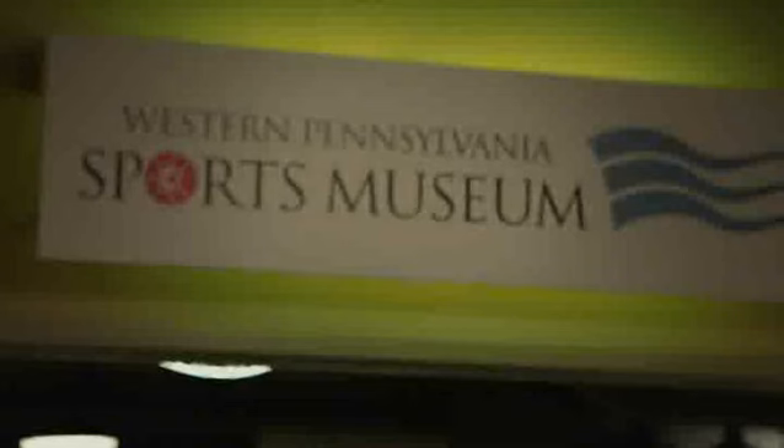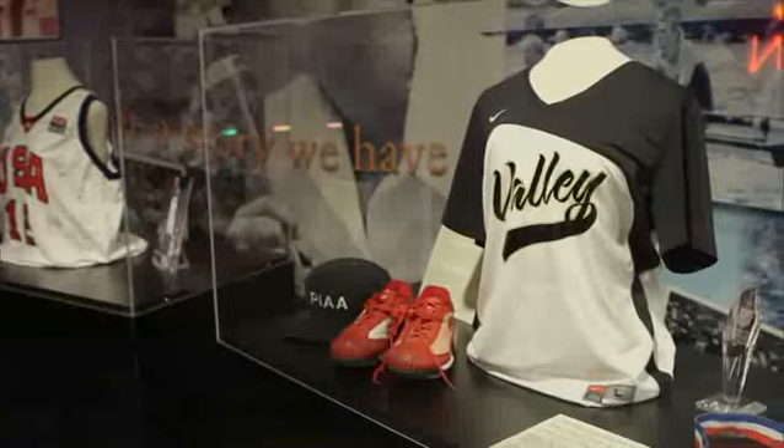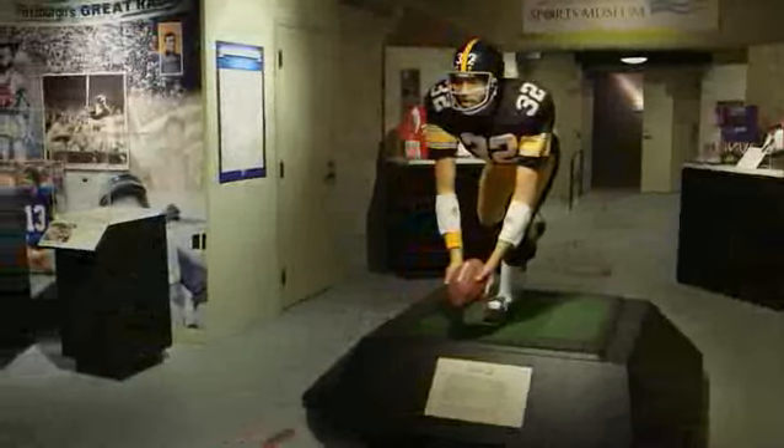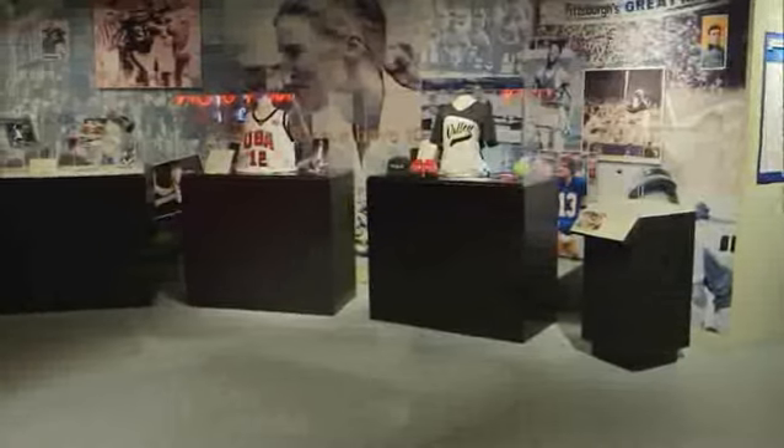The History Center has a museum inside a museum — the Western Pennsylvania Sports Museum. Learn about Franco's Immaculate Reception, Billy Kahn's title fight, and so much more.